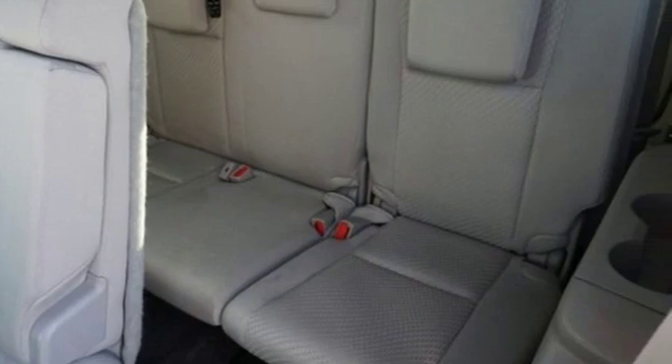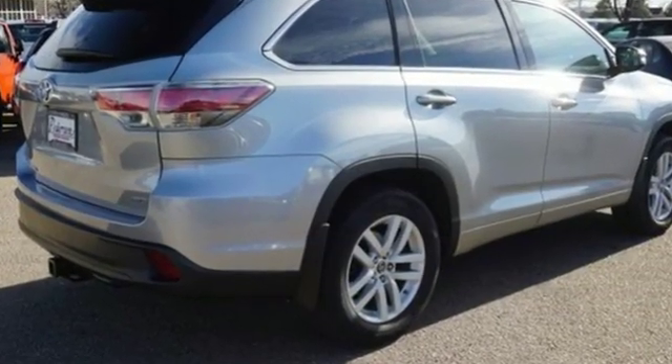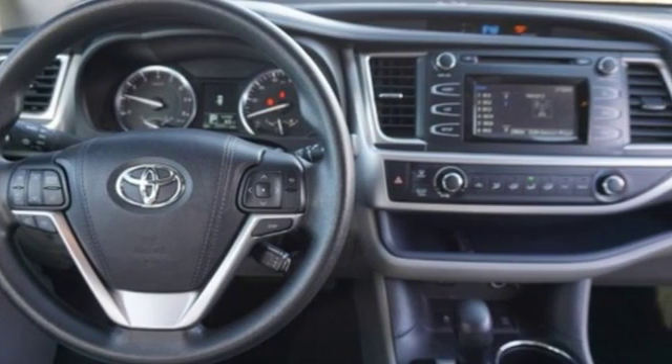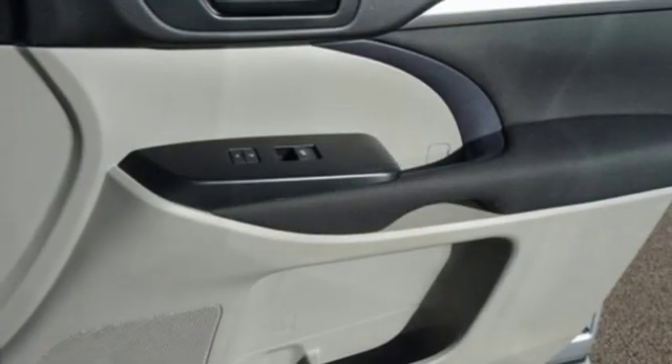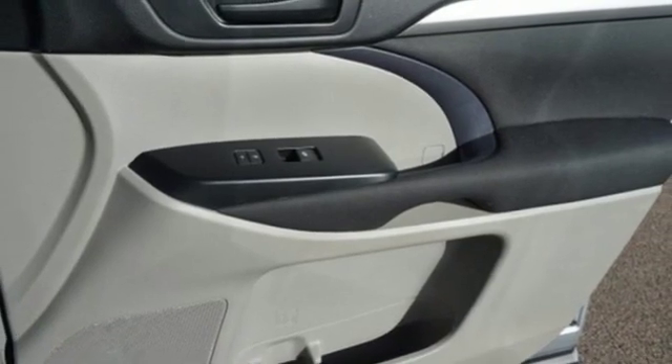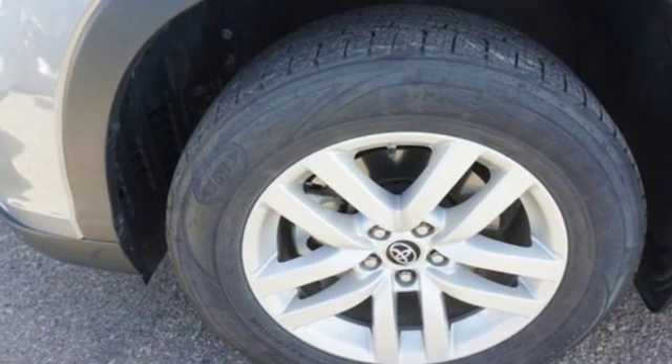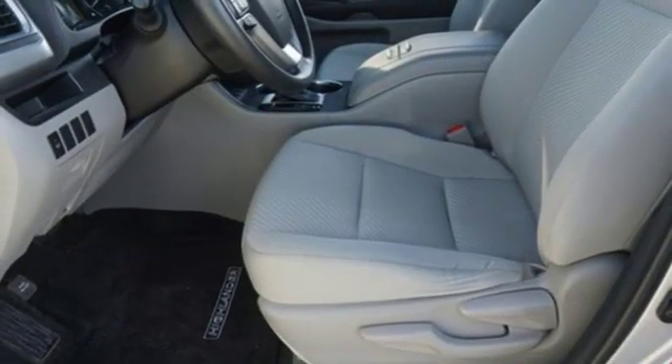It comes nicely equipped with features you'll love: Bluetooth wireless audio streaming, manual tilting steering column, 12-volt power outlets, manual telescoping steering column, V6 engine, aluminum wheels, gas pressurized shocks, and power heated mirrors.